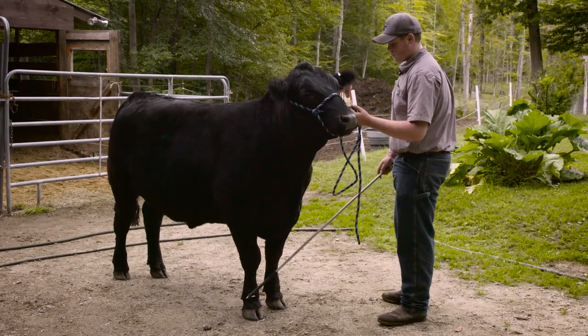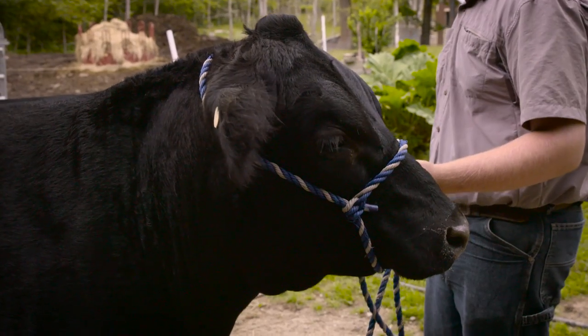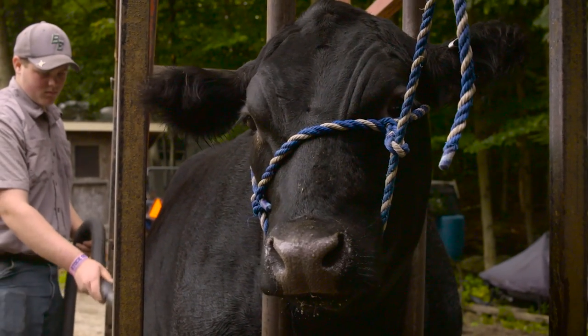Kodiak is my Freyberg steer. He's a purebred Angus. He's going to be a lot of fun this year. He's a really kind-hearted guy, really fun to hang out with. He's done really well at all the little shows and I can't wait to see what he can do at the big shows.